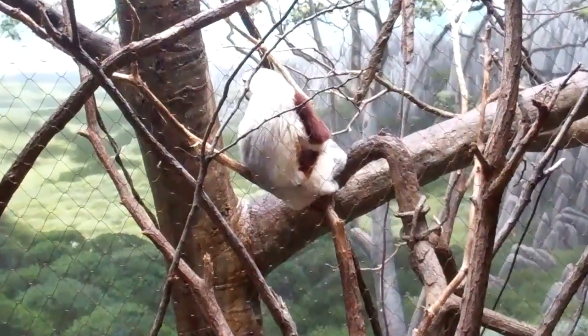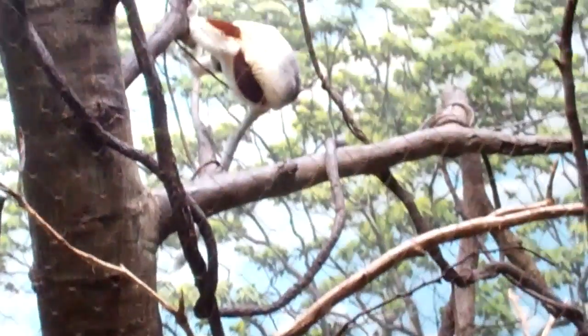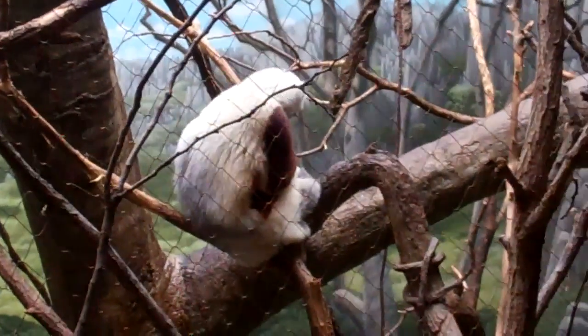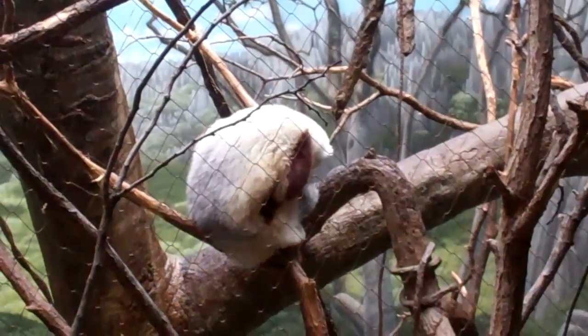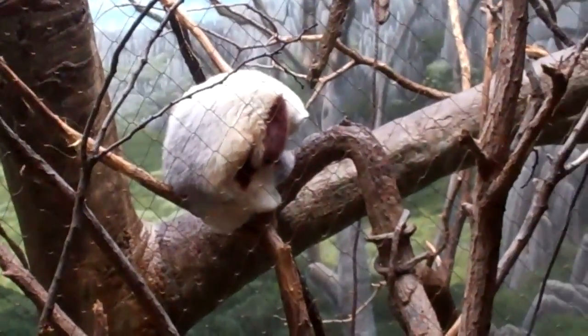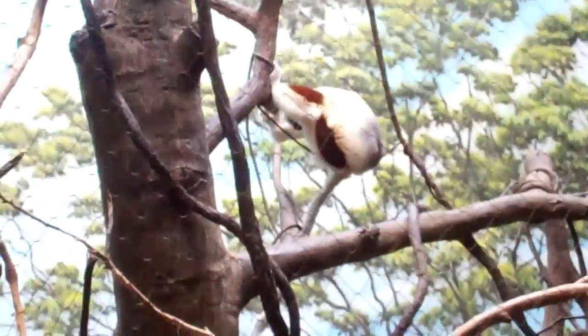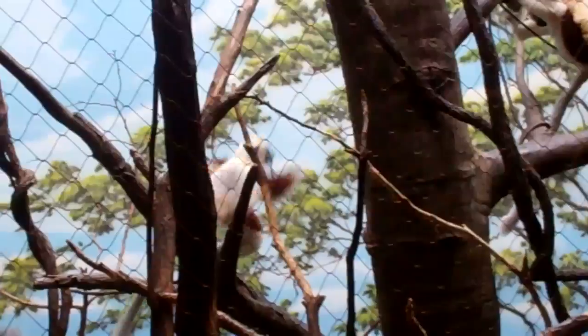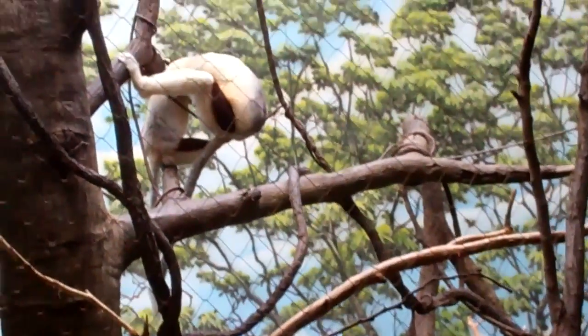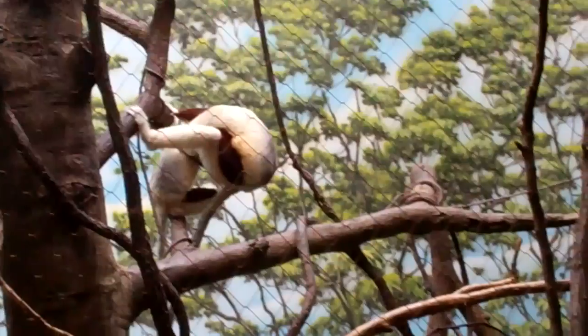Look at that. This one's curled up like he's cold or something. And this one's roaming around jumping — trying to see if everybody's okay. Checking up on the adults.